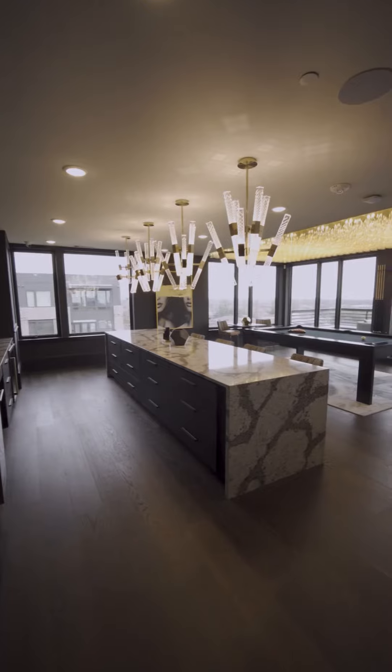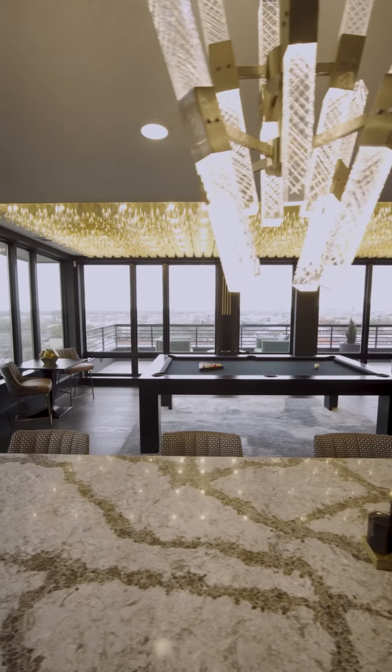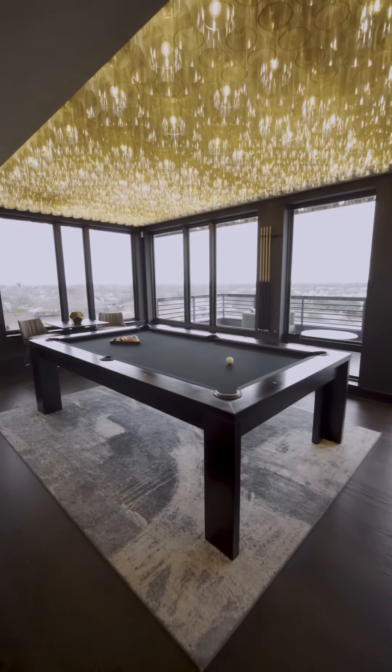Work from home in the stunning sky terrace. There's plenty of co-working space, including conference rooms.